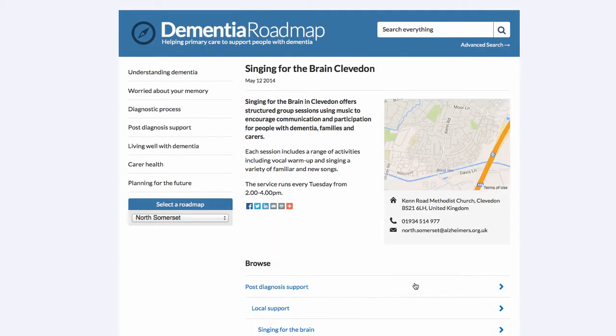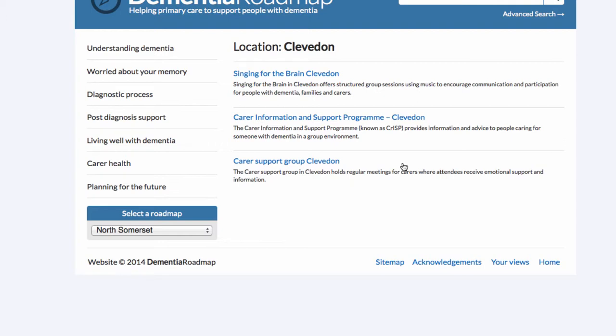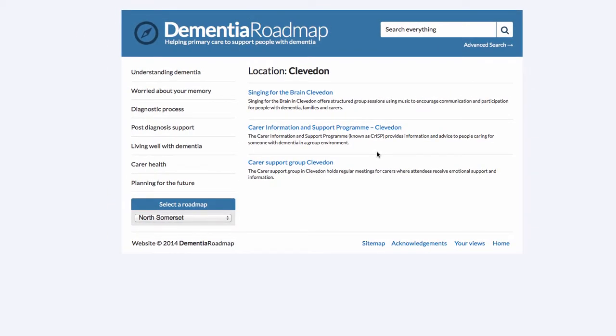Let's select Singing for the Brain in Clevedon. Here's information about a support group offering structured sessions using music for people with dementia and their families and carers. This takes place at a local Methodist church in Clevedon, with details of the times the group is running and telephone numbers. At the bottom of the page, users can click on topic tags — for example, clicking on the location 'Clevedon' will show a collection of all groups and services available in that particular locality, which is a useful way for users to navigate the site.